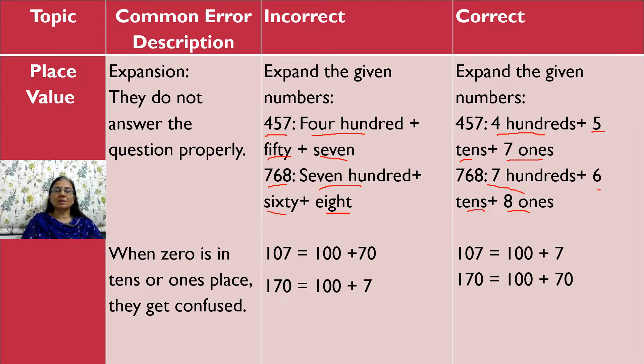The second mistake they make in place value is when 0 is in the tens place or ones place — they get confused. For example, if the number is 107, they tend to write 100 plus 7, missing the place label. They have to write 100 plus 7 ones. Similarly, for 170, they write 100 plus 7, but it should be 100 plus 70.